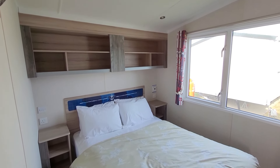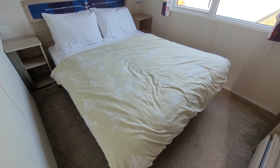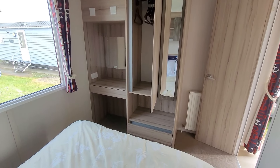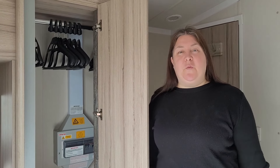The master bedroom has a comfy double bed and overhead storage, wardrobe and vanity unit. They don't provide a hairdryer in these caravans. There's lots of storage space in the main bedroom and they provide hangers in the wardrobe.